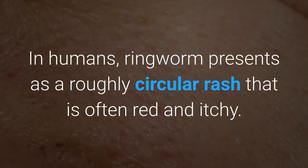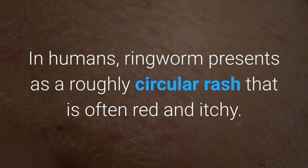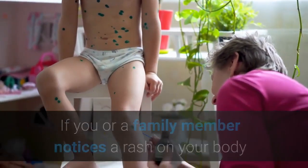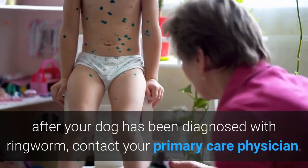In humans, ringworm presents as a roughly circular rash that is often red and itchy. If you or a family member notices a rash on your body after your dog has been diagnosed with ringworm, contact your primary care physician.